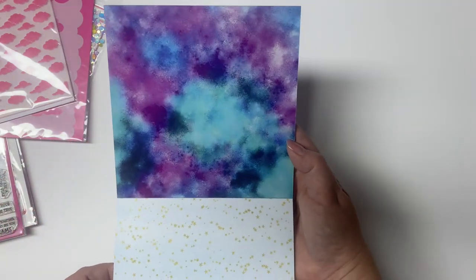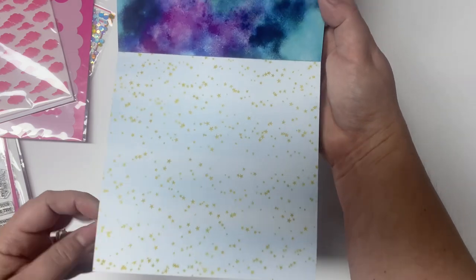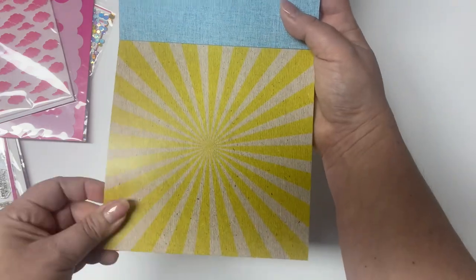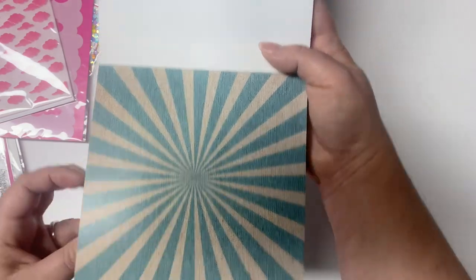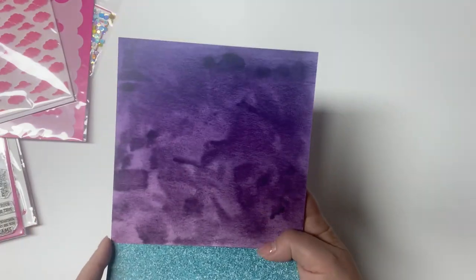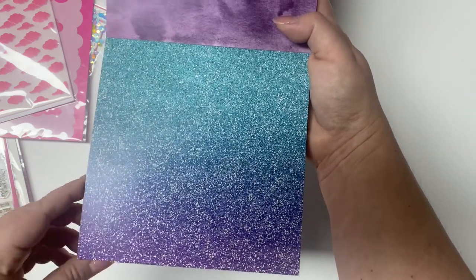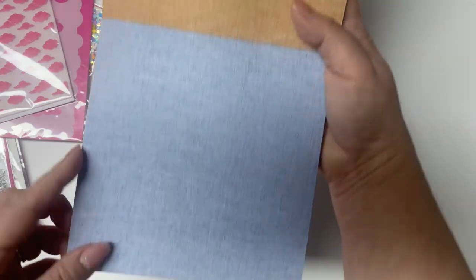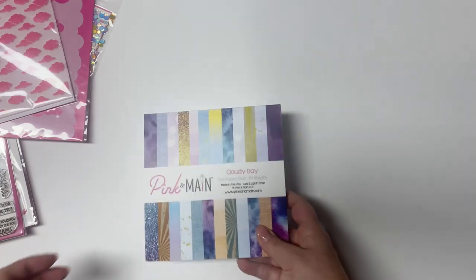There are more stars on a light blue background, with a linen pattern in teal on the back. Another sunburst pattern in a different color, with more waves on the back. Another sunburst pattern in teal, with a purple watercolor on the back. Then another ombre glitter-look pattern, a linen pattern in orange, and then the patterns start over — there are two of each of the 12 designs.